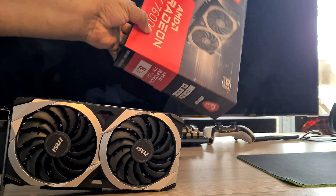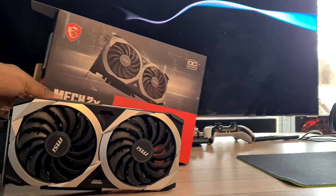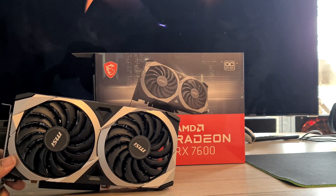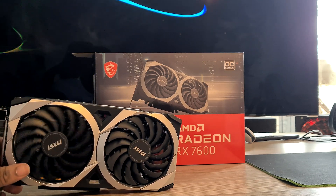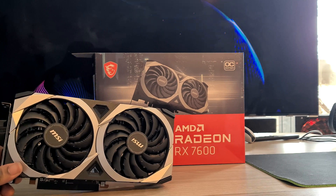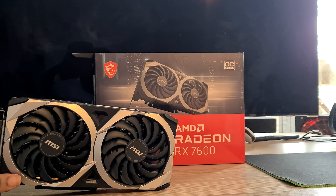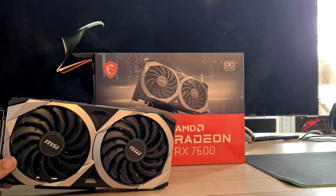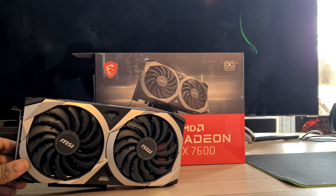So that is pretty much it — this has been the MSI Mech 2X Classic. Not much more to say about it really. It looks good, I like the design. I doubt it will have any issues keeping the card cool, especially at the power output which I expect to be under 200 watts, but we'll see. Looking forward to bringing you guys some benchmarks — thanks very much for watching and I'll see you in the next video.